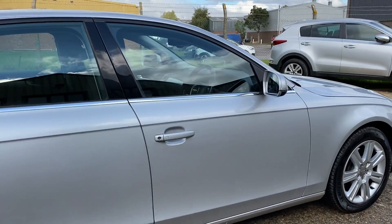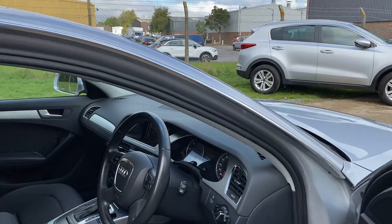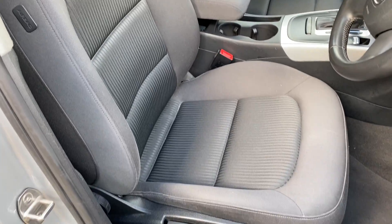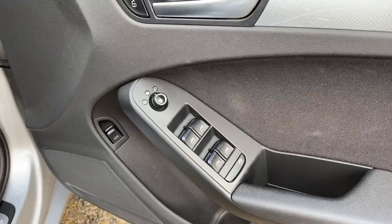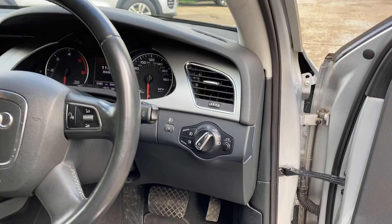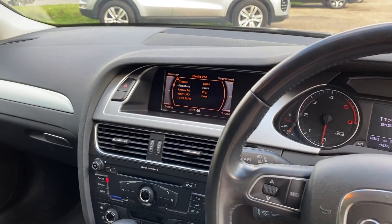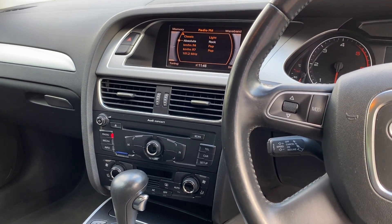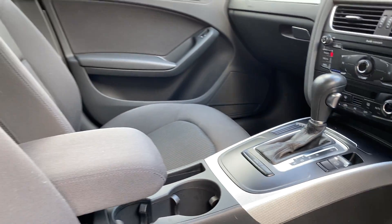Let's go and have a look at the interior. The car is going to be fully valeted. We've got full charcoal cloth upholstery, front centre armrest, black carpet, front and rear electric windows, electric heated door mirrors, auto lights, leather multifunction steering wheel, radio, CD, auxiliary socket and SD card, and climate control air conditioning — all in lovely condition.